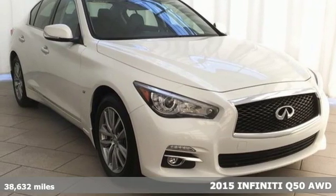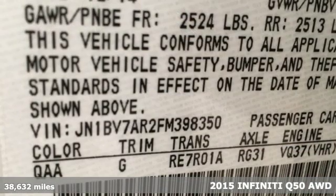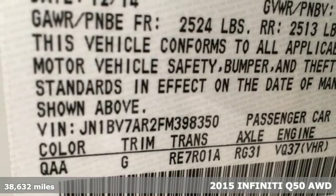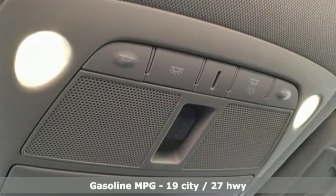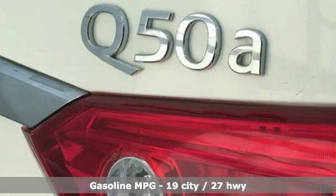It's a 2015 Infiniti Q50. This sedan is unparalleled in its intuitive control and efficiency while still retaining so much power and stunning good looks. It's equipped for all your driving needs and wants.